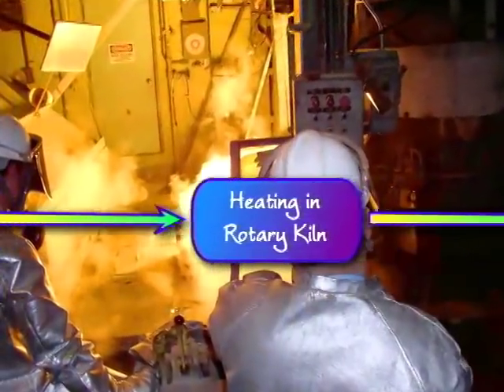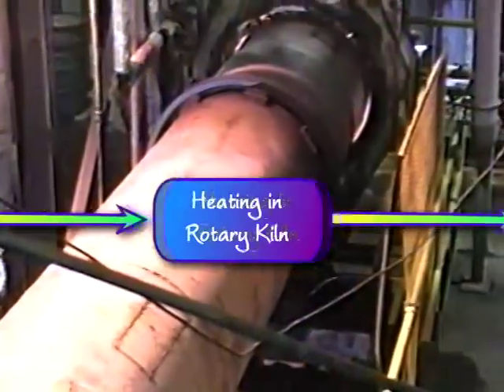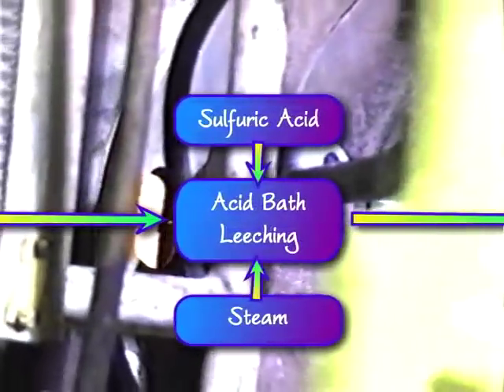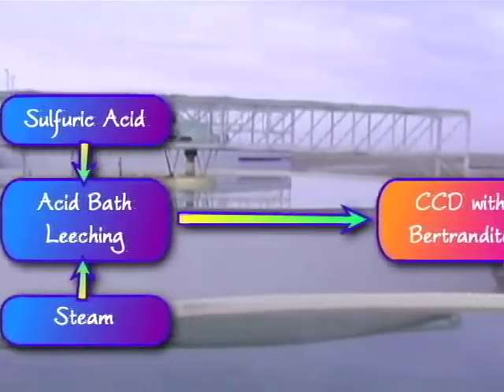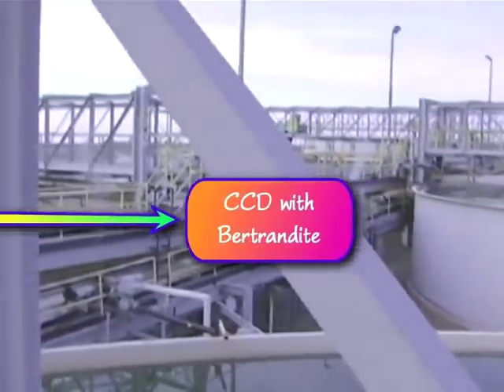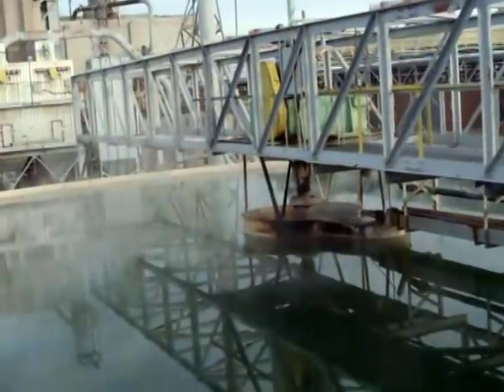The frit is heat treated at 1000 degrees Celsius in a rotary kiln. It's then ground up in a ball mill and leached with steam and sulfuric acid at 325 degrees Celsius in a rotating drum to dissolve the beryllium. This solution is added to the bertrandite solution in the flotation tanks to continue the process. In 1980, additional flotation tanks were added to accommodate the beryl solution.